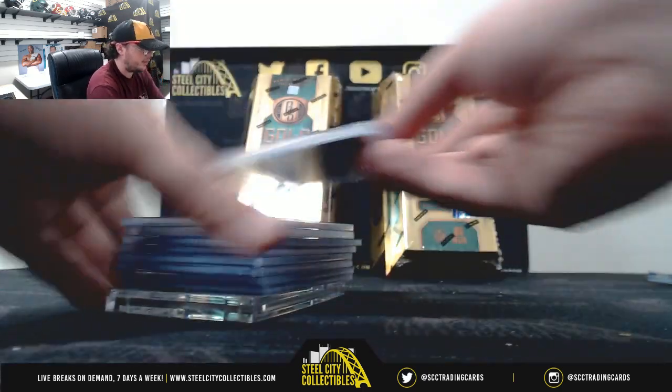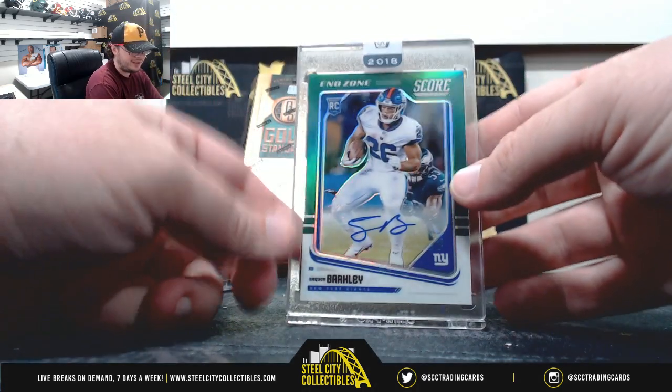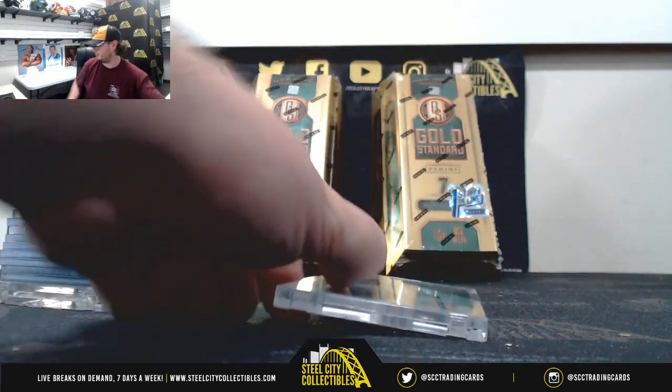Alright, and that's going to do it. Thank you, Miles. The big hit there — Saquon Barkley. Thank you.